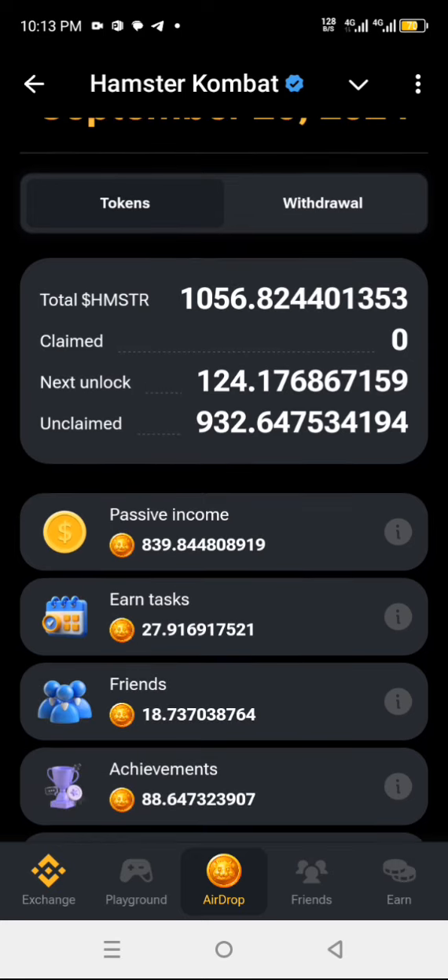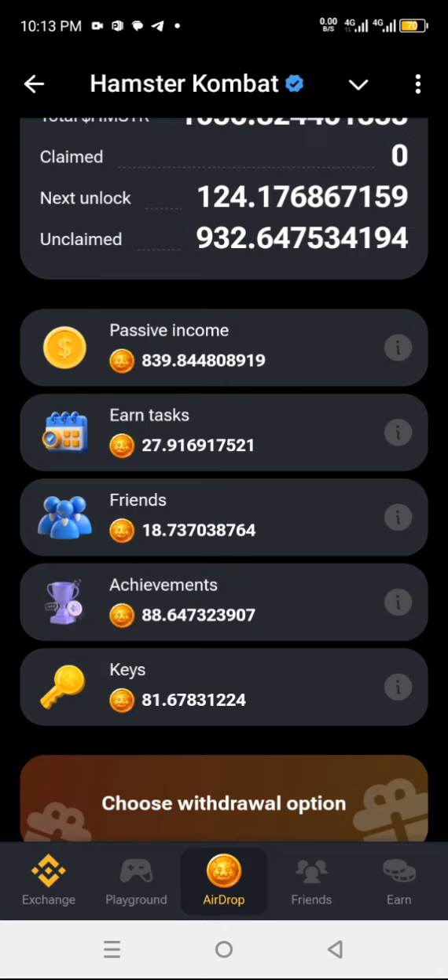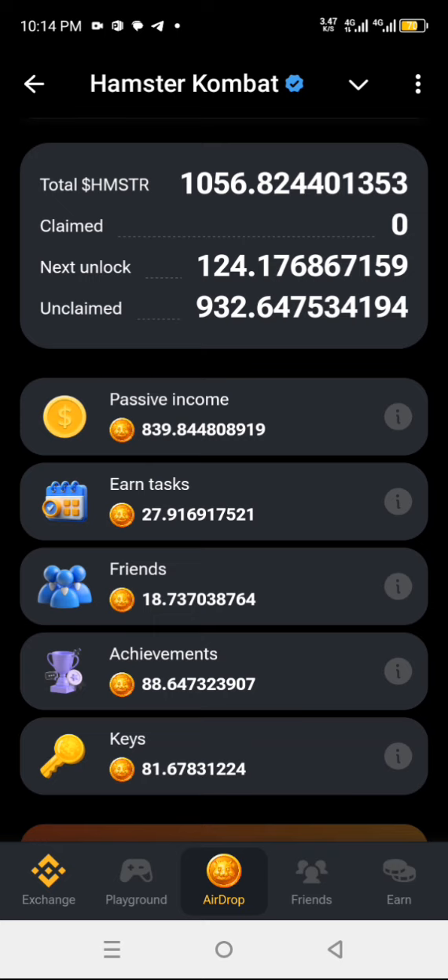839.84 tax. And I got 27 friends referred, I got 18 achievement, I got it eight, and the keys I got — it's 1881 coin. So if you've not seen your own, just go and check. Go click on this drop.